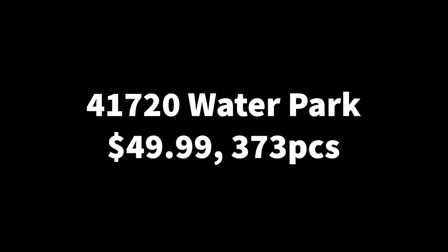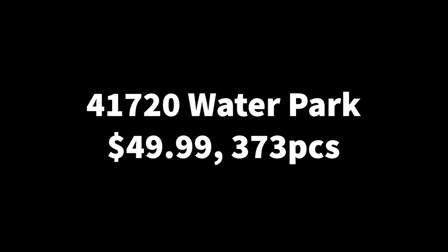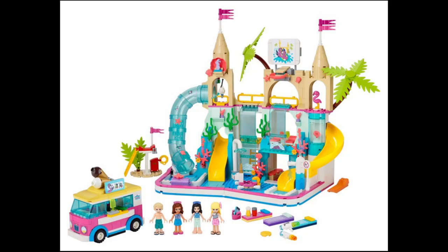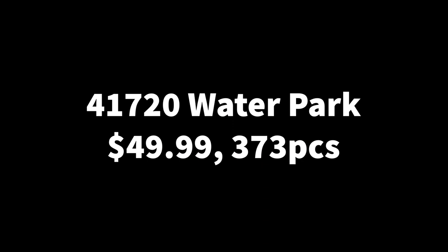Next we have 41720, the Water Park, including 373 pieces and retailing for $50 — though prices are not yet confirmed and have already fluctuated a bit, so don't take my word for it. This might have some nice slides, like a general water park. They had a LEGOLAND water park and a summer fun water park before. Maybe they'll make a smaller one now with pools, like the ones from Andrea's Pool Party before it retired.